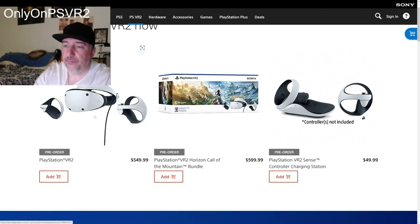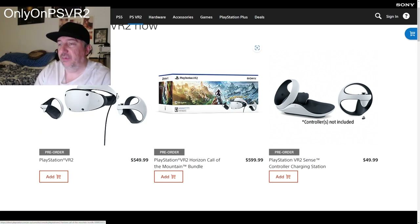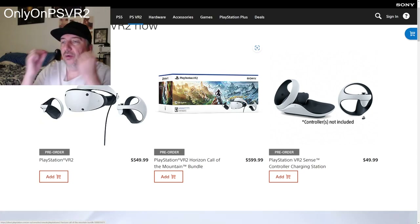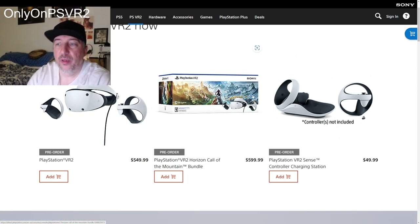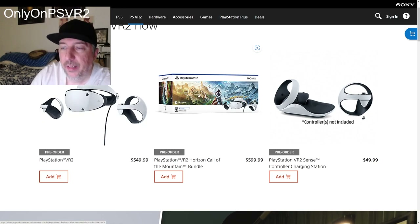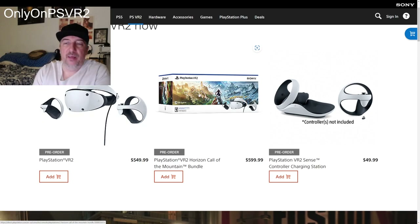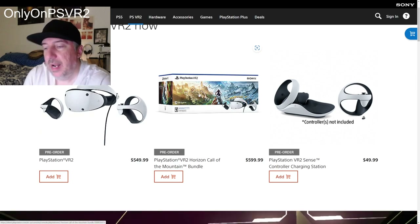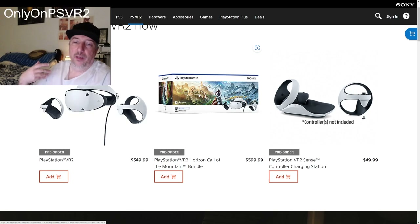There's another version that is essentially the same thing — you get a headset, two controllers, and the earbuds — but it's $600. However, the difference is you have a digital voucher game included. This is the bundled version with Horizon Call of the Mountain.